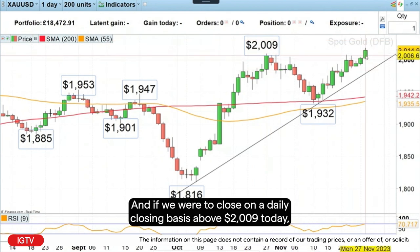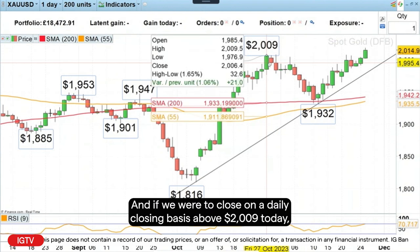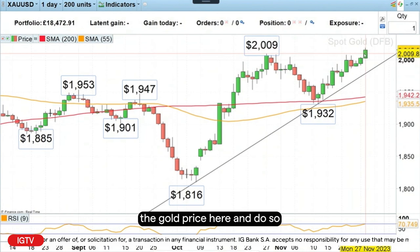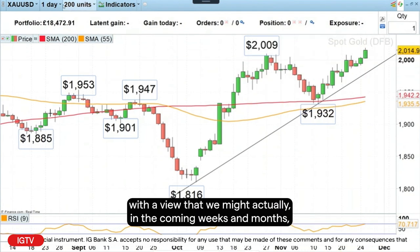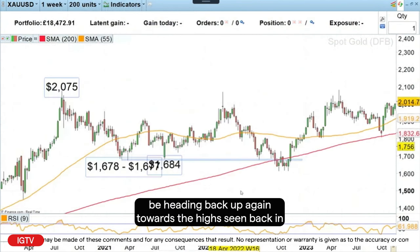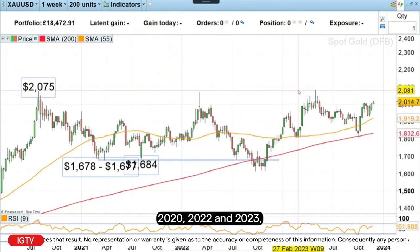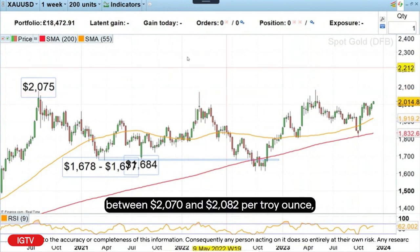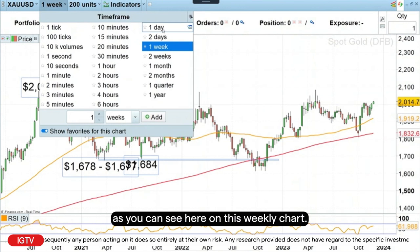And if we were to close on a daily chart closing basis above $2,009 today, then I would like to buy on the close the gold price here, with the view that we might actually in the coming weeks and months be heading back up again towards the highs seen back in 2020, 2022, and 2023, between $2,070 and $2,082 per troy ounce, as you can see here on this weekly chart.